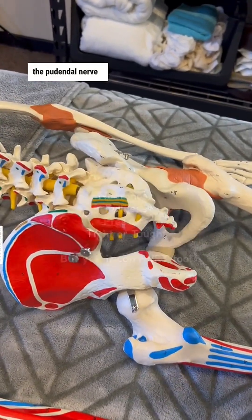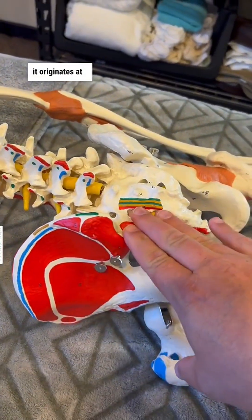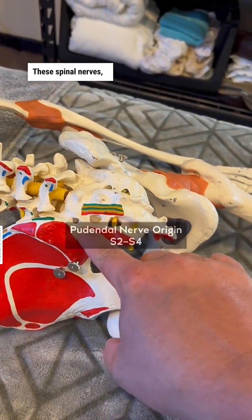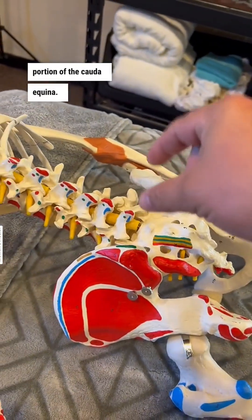The pudendal nerve is a major player through the pelvic floor. It originates — it is a sacral nerve, so it originates right back here. These sacral nerves coming out of the lower portion of the cauda equina.